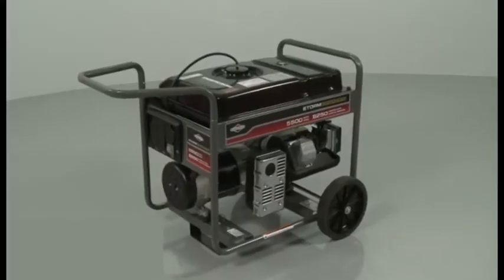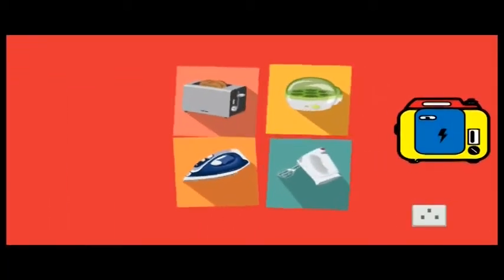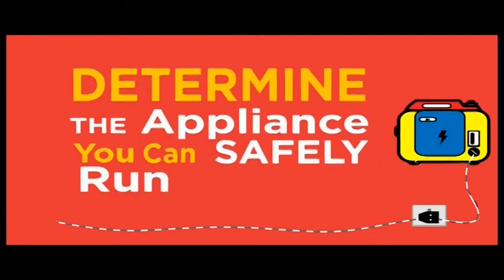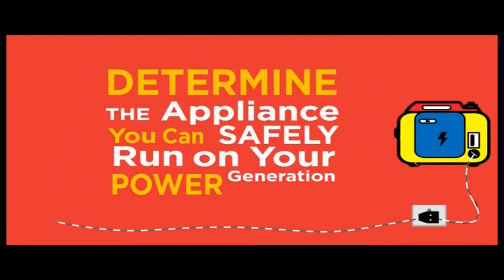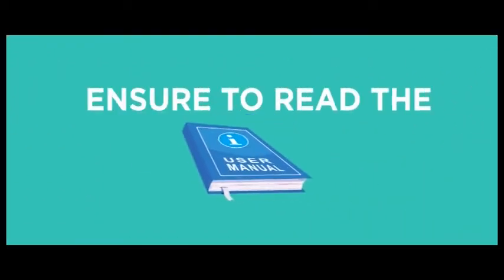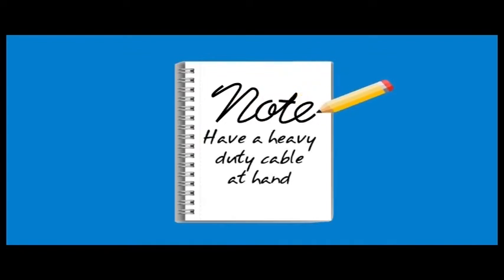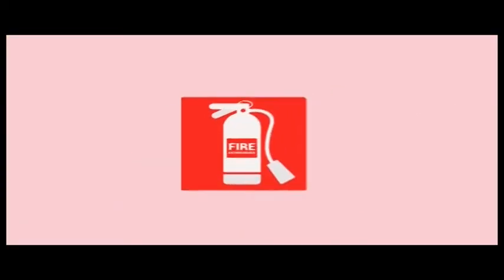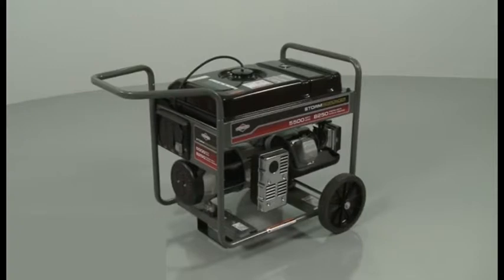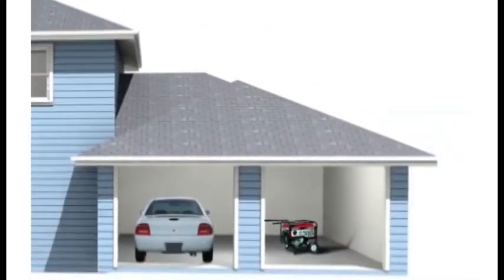In an emergency, a generator can be extremely useful, but it can also be hazardous when not set up safely. There are simple steps to avoid these dangers: determine what appliances you can safely run on the size of generator, read the manual to understand how to set up and maintain it, keep a heavy-duty outdoor cable and a fire extinguisher nearby, make sure your generator is fueled with an adequate supply of fuel, and never operate your generator inside your home or garage.